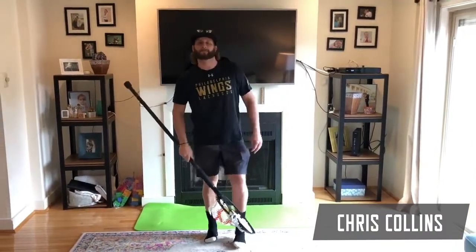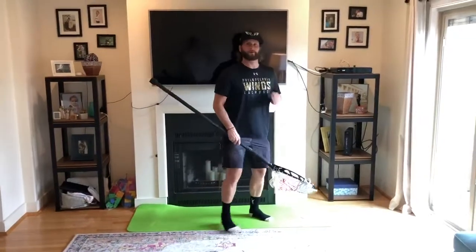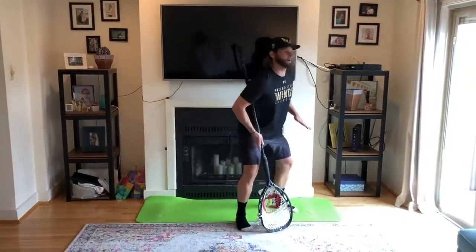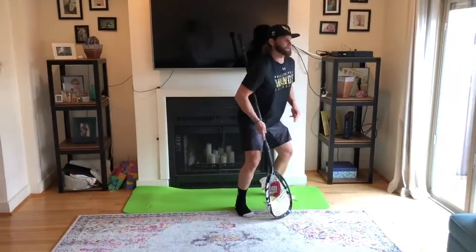What's up everyone? Chris Collins here from your Philadelphia Wings, and I'm here to walk you through a footwork exercise. In this exercise, you can incorporate three arcs: a three-point arc, a five-point arc, and an arc I call the crown. Starting with the three-point arc — here I am at one, work my way to two, to three, reverse to two, back to one. Next, the five-point arc.